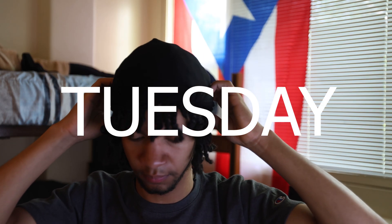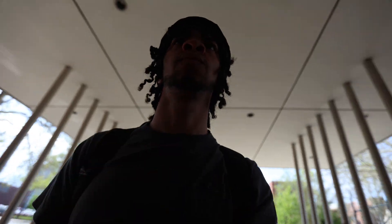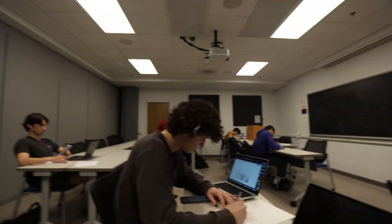Tuesday is a day that always has a slow start and I started back off at the physics building. This time it's for the discussion section where we pretty much had forever to do a really hard worksheet.